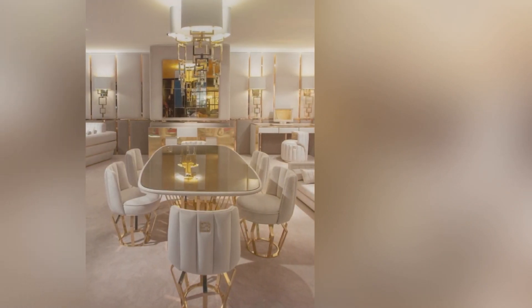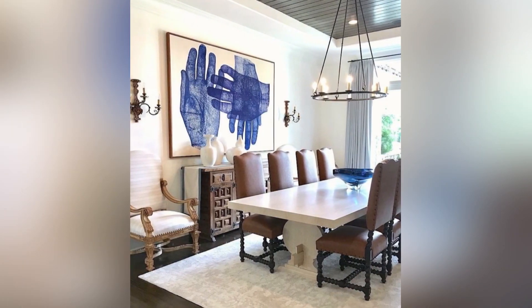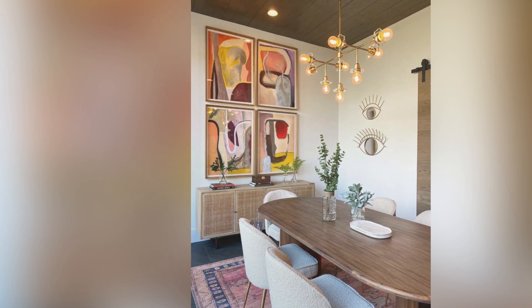Proper placement of artwork and decorative elements like vases can also add to the overall decor of the dining room. Overall, a beautifully decorated dining room with an elegant dining table can create a memorable dining experience for everyone.